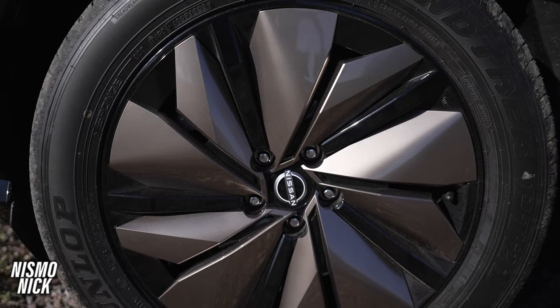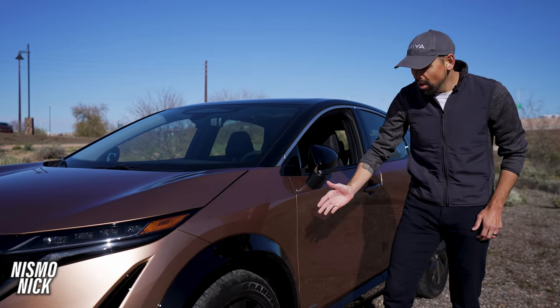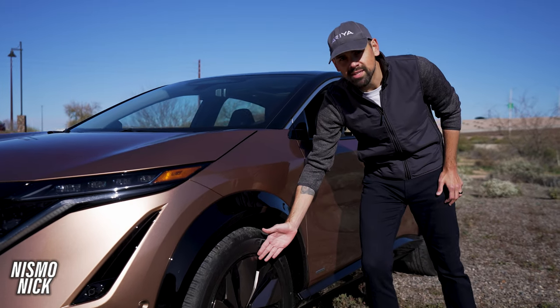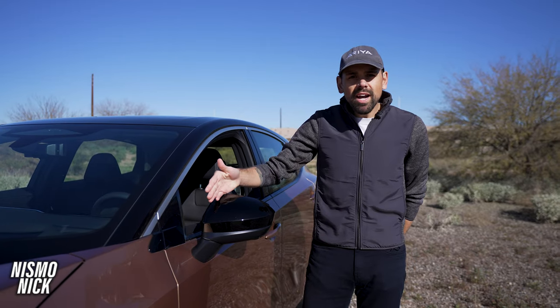Coming around the side of the vehicle, you can see beautiful 19-inch wheels with an aero disc that helps with the airflow of the vehicle. What I love about this Premier model is that copper finish — it kind of matches this beautiful copper tone.